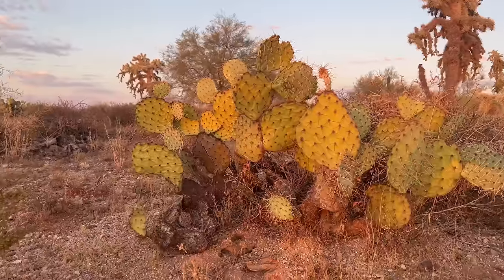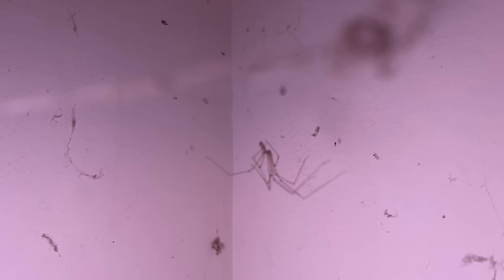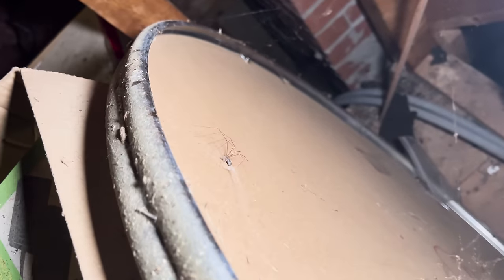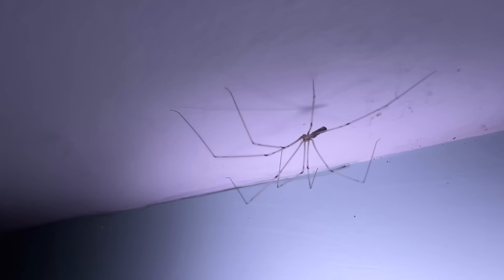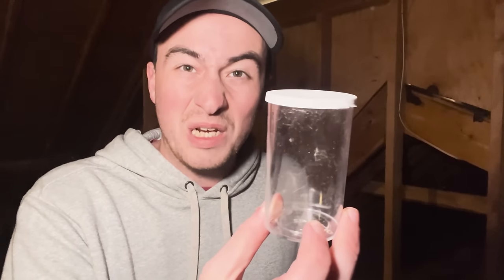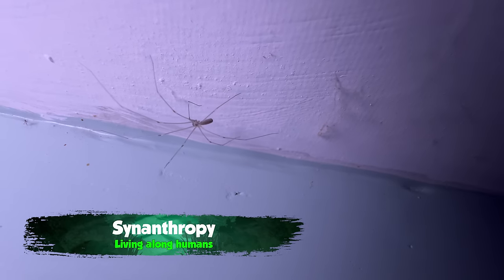Just about anywhere in the world you live, you're probably familiar with this image — a creepy, spindly creature with ghostly pale coloration lurking silently in a cobweb in a forgotten corner. Let me introduce you to the most iconic spider in your house: the cellar spider. These spiders originally evolved inside caves and other dark, tucked-away spaces. As a result, they quickly learned that human dwellings are a great place to hang out. This particular species is almost entirely associated with human settlements now, in a process called synanthropy.